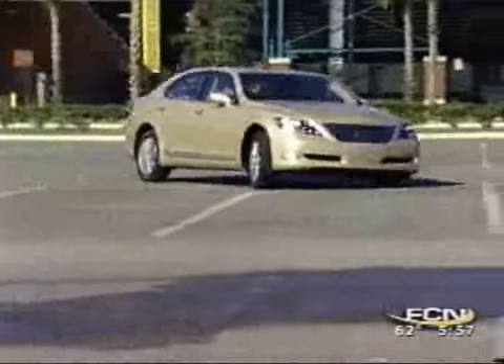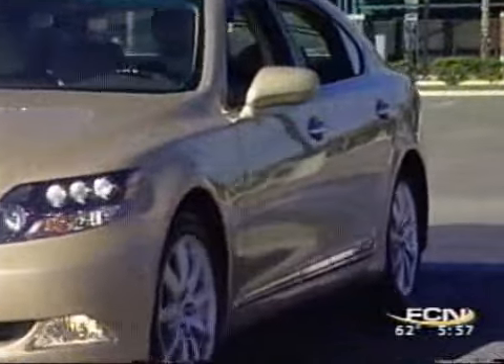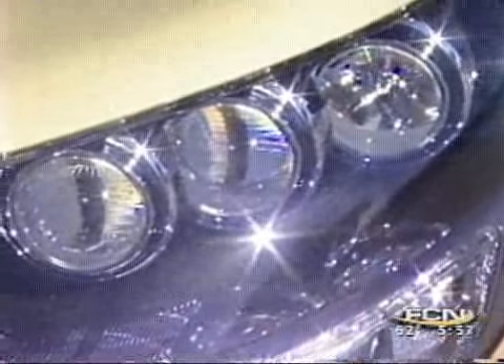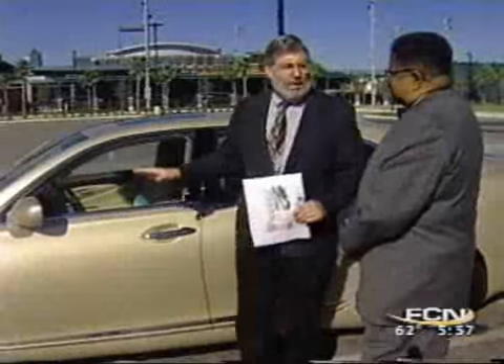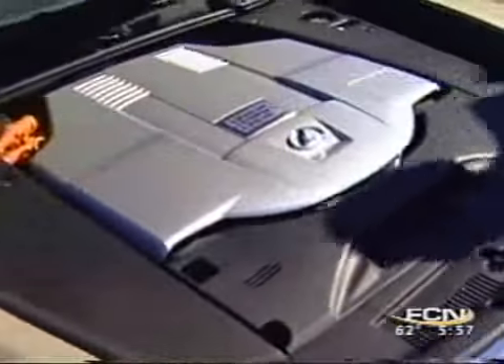It's all-wheel drive, and the L stands for long — it also stands for luxury. Every possible goodie you could want is on this car. It drives beautifully with a wonderful, quiet powertrain. In fact, it'll circle this parking lot under electric power.